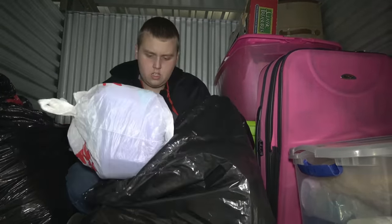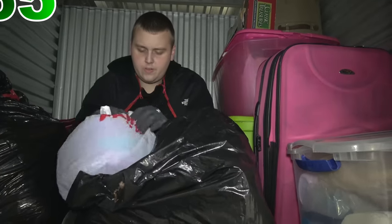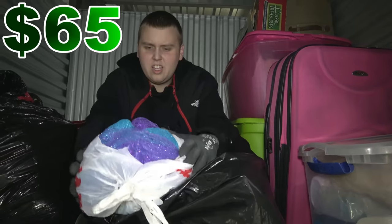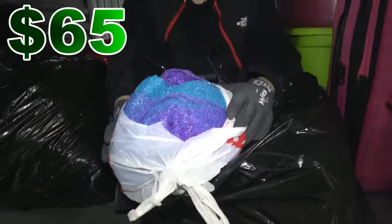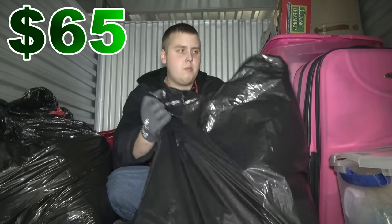This bag looks like medical stuff — I see medical tape for sure. There might be more decorations of some kind; I'm not sure. Let's put the medical supplies over here.